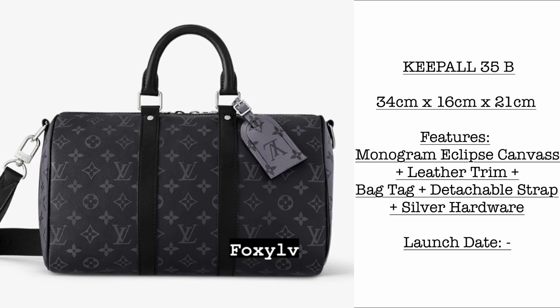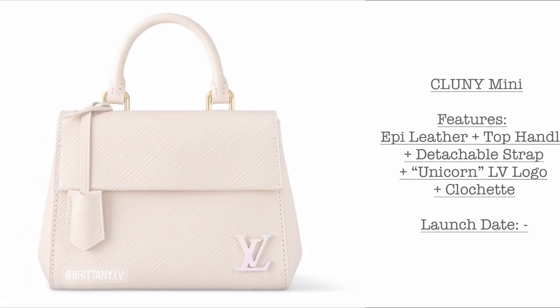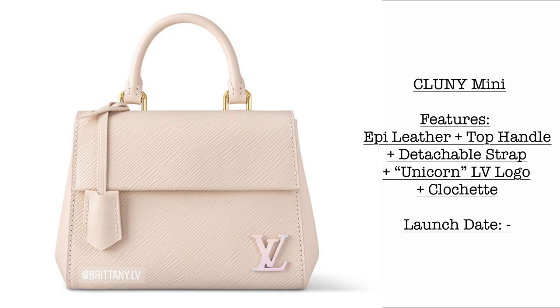Then we have the Kipal 35 Bandolier. Size is 34 cm by 16 cm by 21 cm. It features monogram eclipse canvas, leather trims, bag tag, and a detachable strap with silver hardware. Stay tuned for the launch date. Then we have the Clooney Mini — featuring epi leather, top handle, detachable strap, and just look at the unicorn LV logo with clochette.